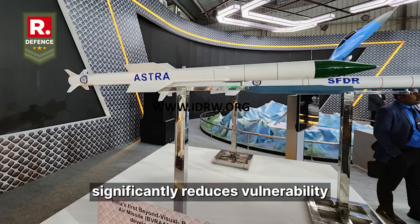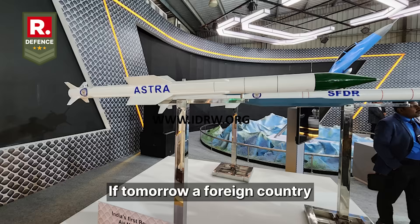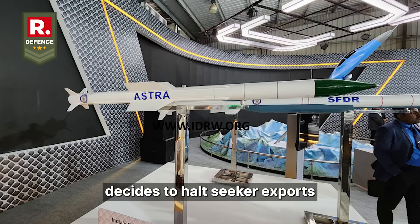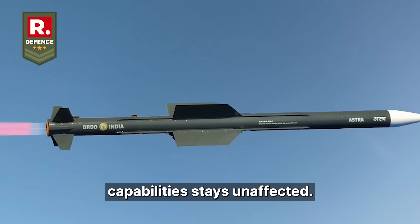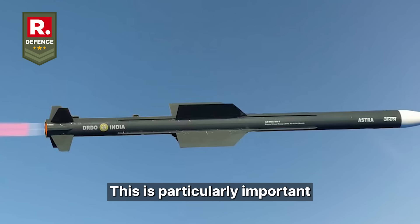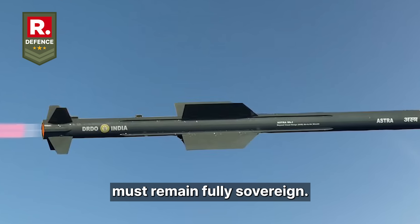Second, it significantly reduces vulnerability to export controls and geopolitical bottlenecks. If tomorrow a foreign country decides to halt seeker exports due to a policy shift, India's air-to-air capability stays unaffected. This is particularly important when fighter aircraft might be imported, but the missile systems must remain fully sovereign.